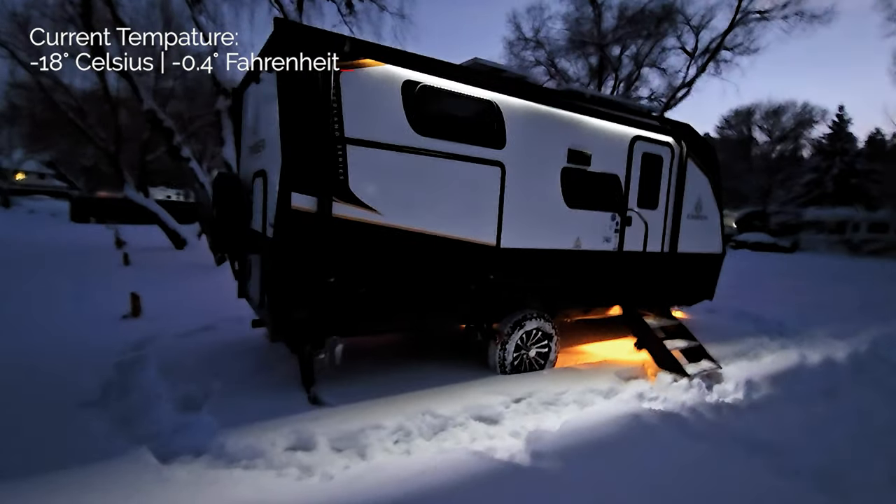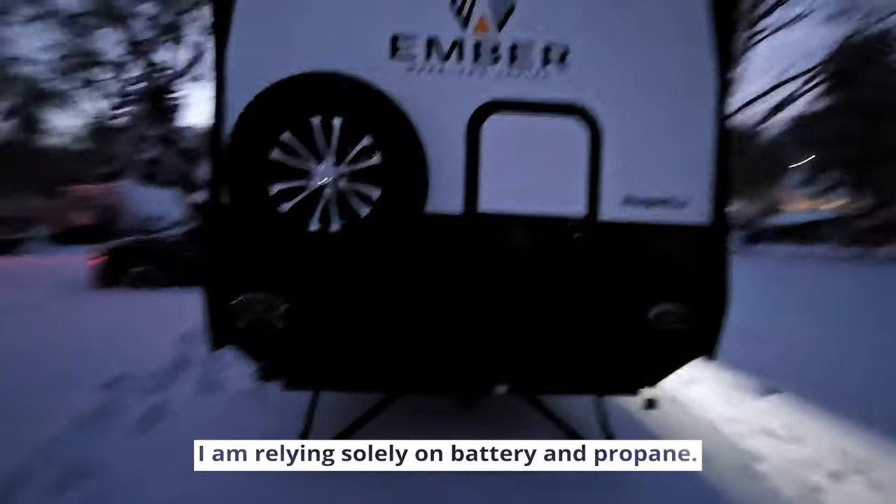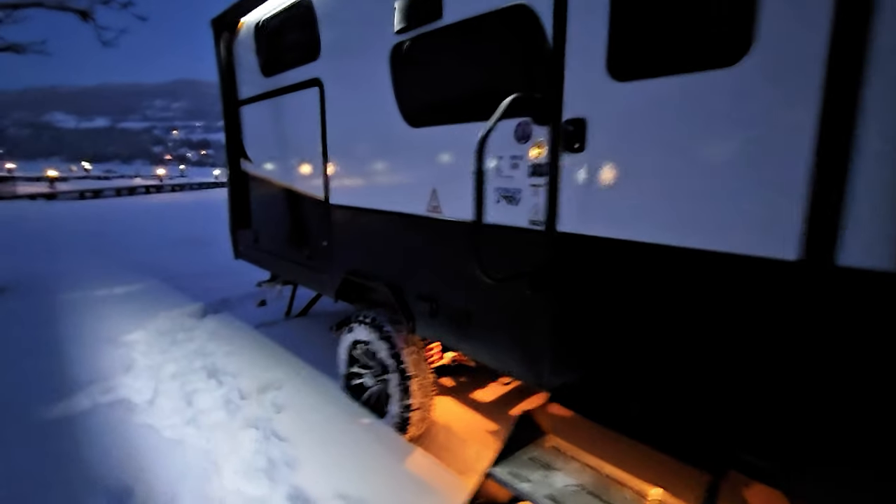We're at Woodlake RV. Right behind me is Woodlake and it's frozen over. Pretty cold still and we've got the Ember right here. As you can see as I walk around I've got no hookups, no services whatsoever. Let's go inside.